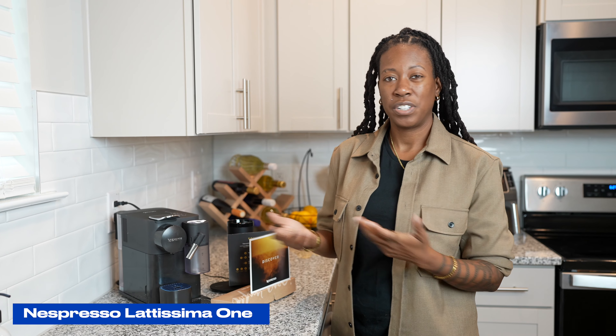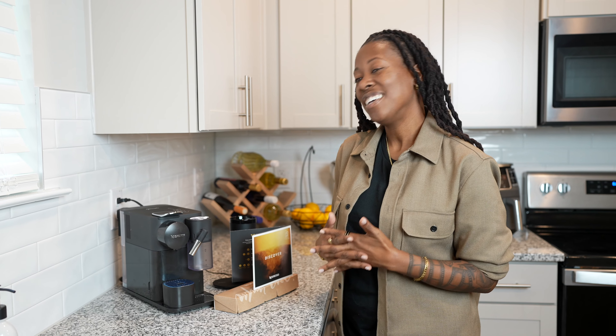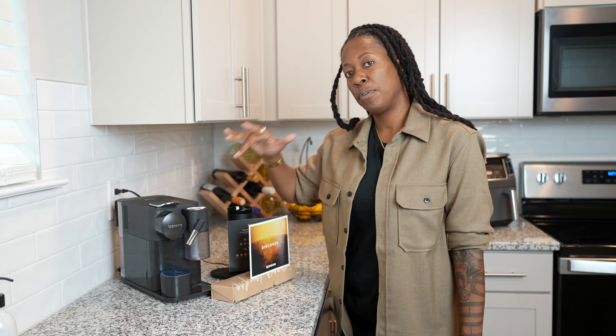My experience has predominantly been with Keurigs, which are also sold at Best Buy, but I had not yet experienced a Nespresso until now, and let me tell you, this lives up to the hype. First things first, I was amazed at how small it is.